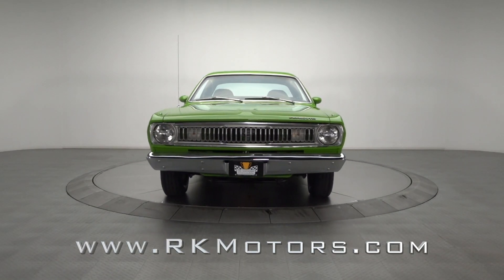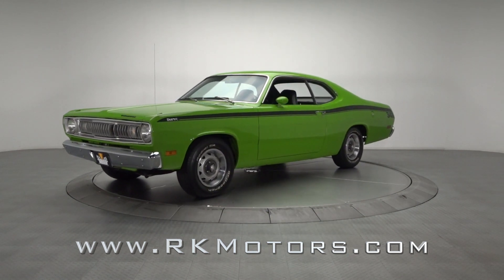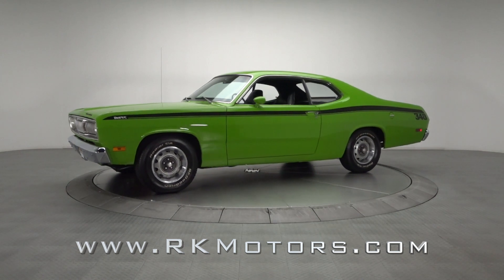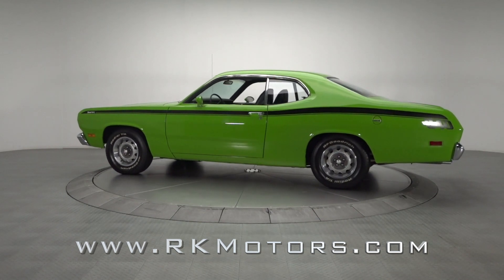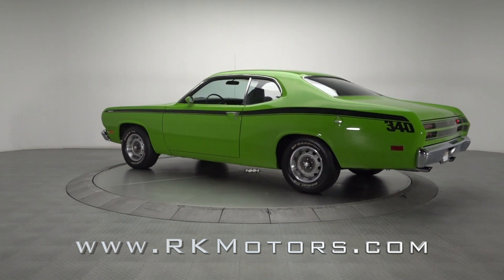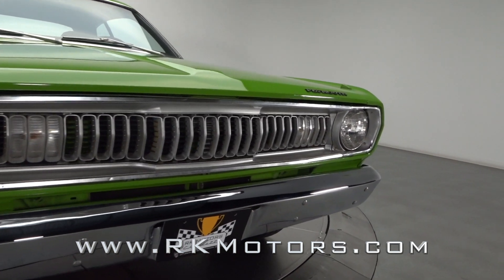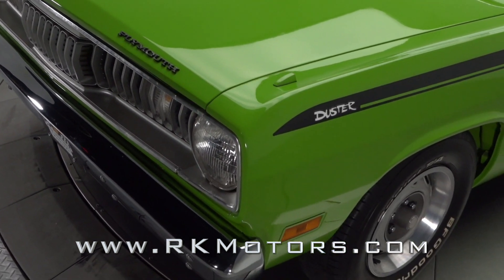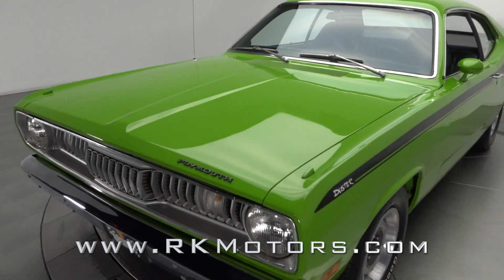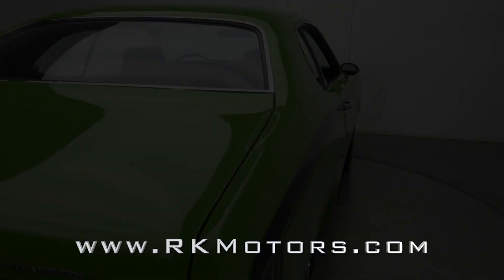As charming as it is cool, this clean classic wraps a correct 340/3-speed drivetrain in searing black and sassy green aesthetics that are guaranteed to turn heads. Much nicer than when it rolled off the assembly line, this slick coupe has been lovingly restored into a take-no-prisoners street warrior that consistently knocks people out at cruise nights. You certainly won't be staying under the radar with its correct sassy grass paintwork, which has been applied under bold Duster 340 war paint.